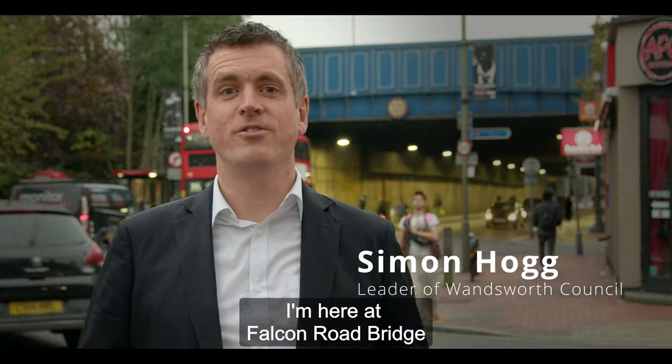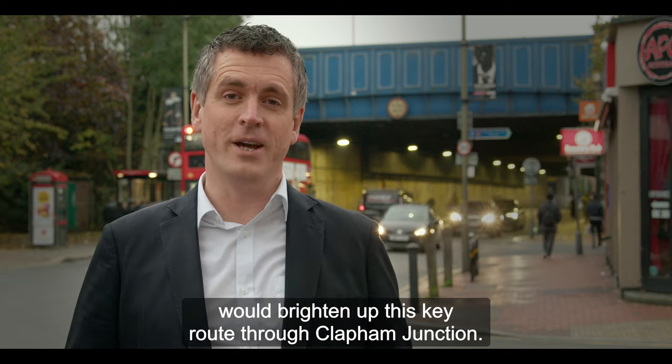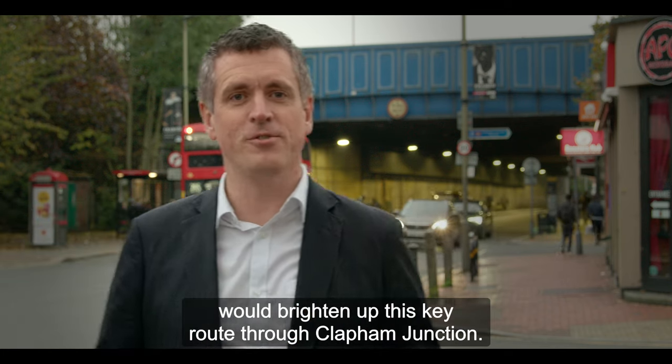I'm here at Falkham Road Bridge as we open voting for which creative designs you think would brighten up this key route through Clapham Junction.